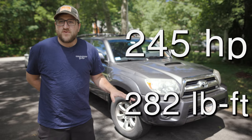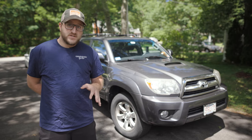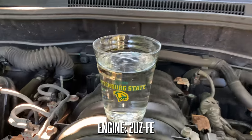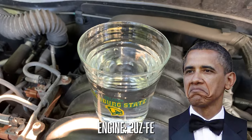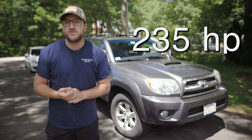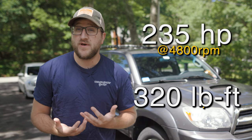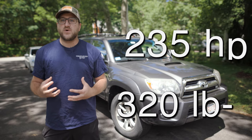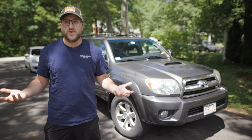But what sets the fourth-gen 4Runner apart from other generation 4Runners is that Toyota offered it with a 4.7-liter V8 engine, the 2UZ-FE, which gave them more low-end torque and optimized the 4Runners for towing. Between late 2002 and 2005, the V8s made 235 horsepower at 4,800 RPM and a respectable 320 pound-feet of torque at 3,400 RPM, giving you more access to that torque down low in the RPM range, which is better for towing.